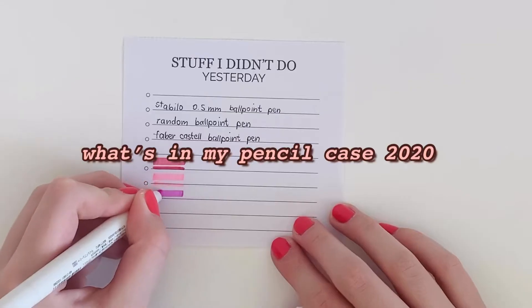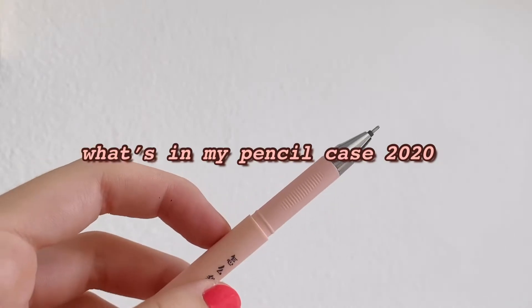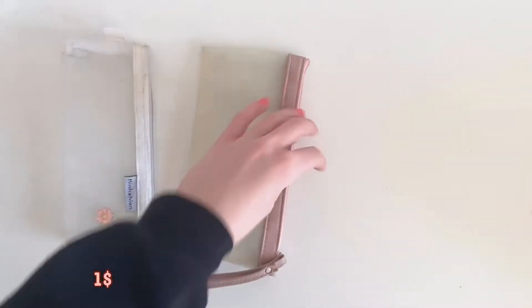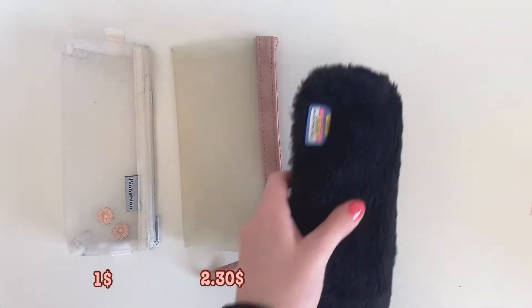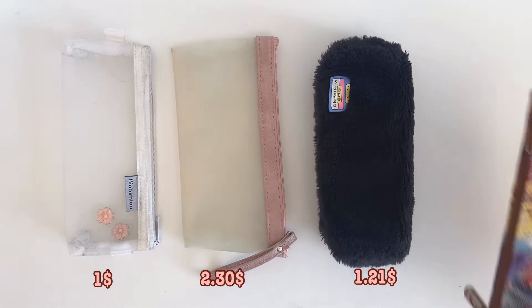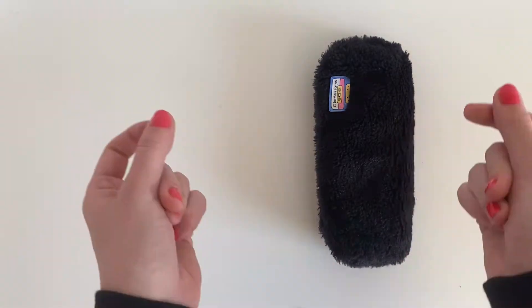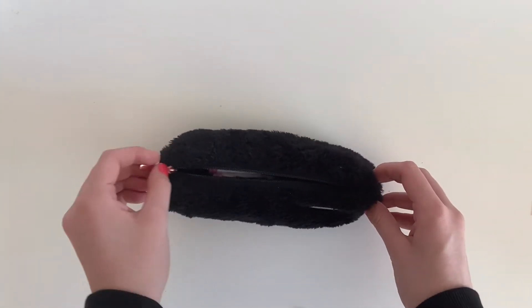Hey guys, another week, another video! Today I'll be showing you what supplies I keep in my pencil case. I usually switch between four pencil cases, all from AliExpress and only a few dollars. Right now I'm using this black furry one because it fits more things than the others. It also has a little pin on it that says 'I'll be there for you,' which is the lyric from the theme song of Friends, which I love.